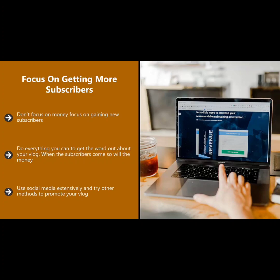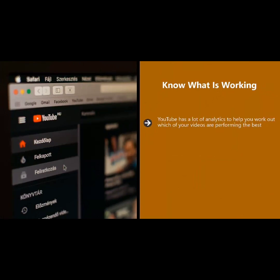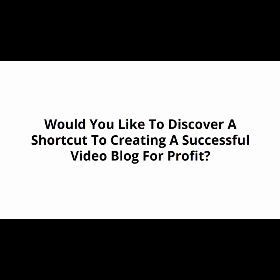Do everything you can to get the word out about your vlog. When the subscribers come, so will the money. Use social media extensively and try other methods to promote your vlog. Know what is working — YouTube has a lot of analytics to help you work out which of your videos are performing the best. Do more of what is working, tweak things to make them better, and check your videos for correct optimization.